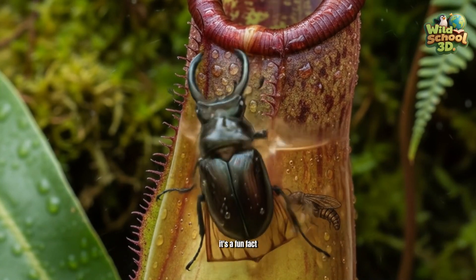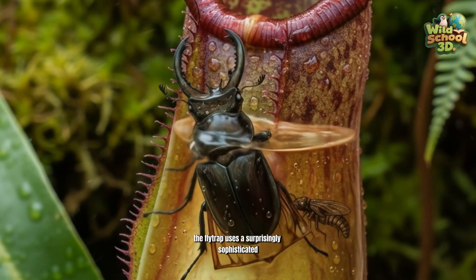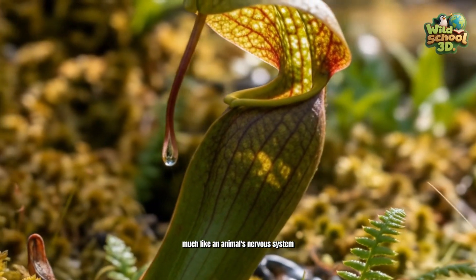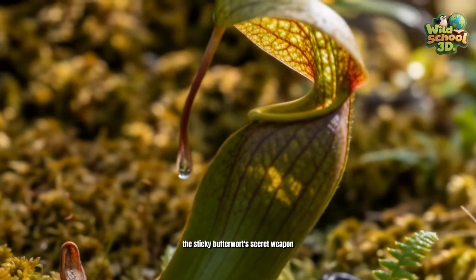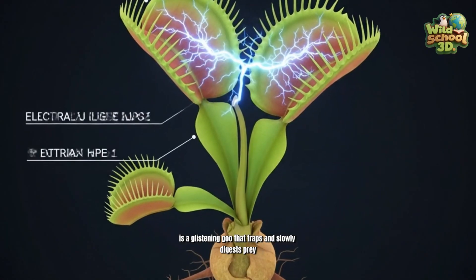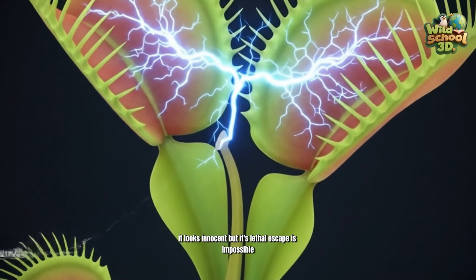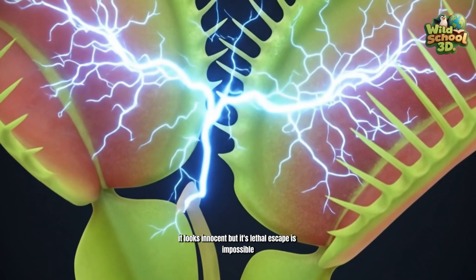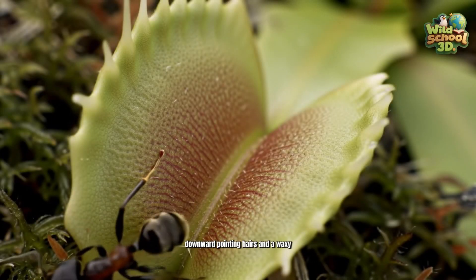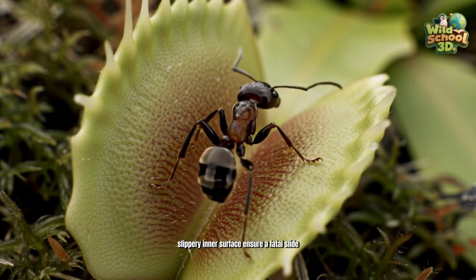Fun fact: the flytrap uses a surprisingly sophisticated electrical signaling system, much like an animal's nervous system. The sticky butterwort's secret weapon is a glistening goo that traps and slowly digests prey — it looks innocent, but it's lethal. Escape is impossible once inside the pitcher, as downward-pointing hairs and a waxy, slippery inner surface ensure a fatal slide.